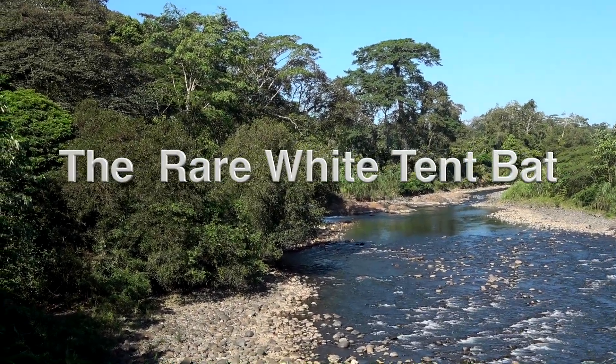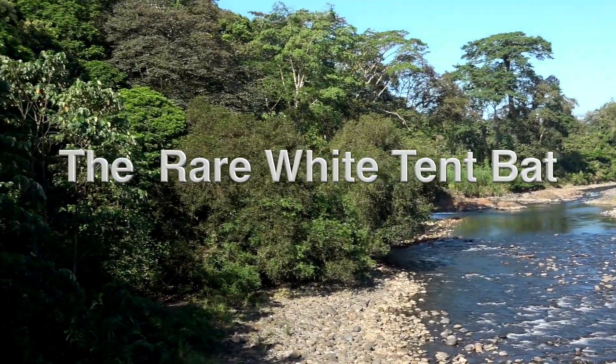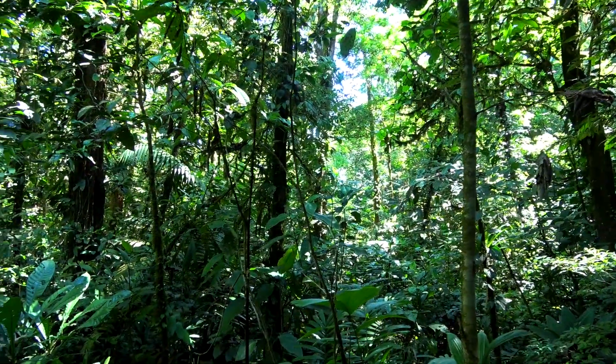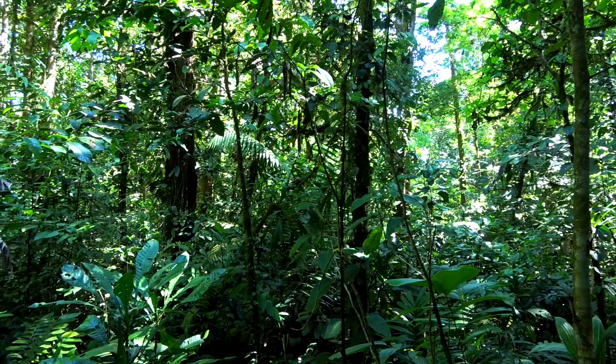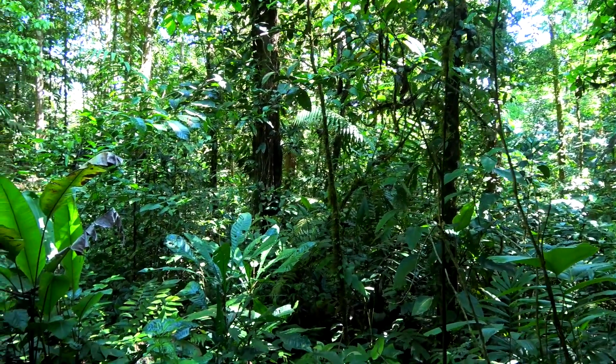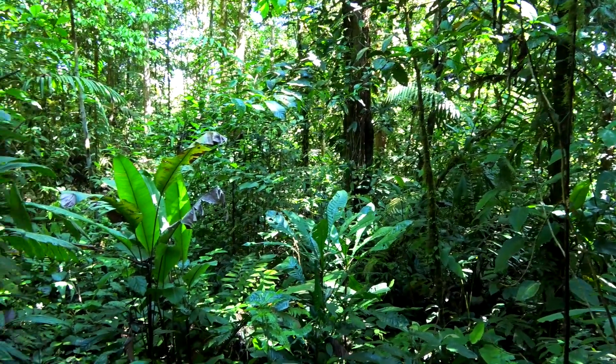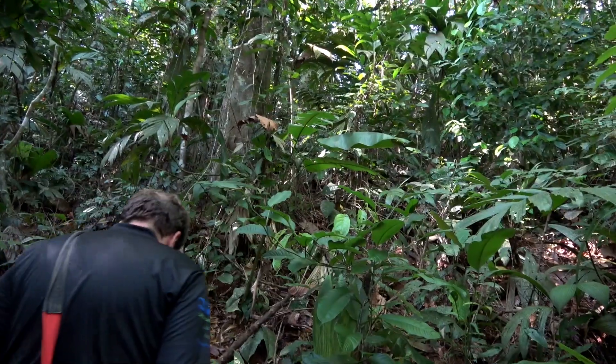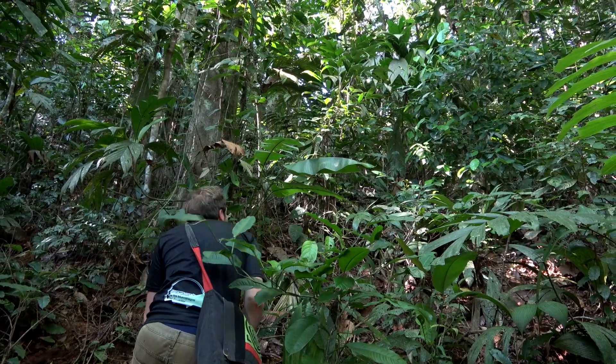Undoubtedly the cutest bat in Costa Rica is also one of the rarest: the white tent bat, or Honduran white bat. These little fruit-feeding bats range from Honduras just into Panama on the Atlantic slope in lowland rain forests, ranging up to 700 meters.